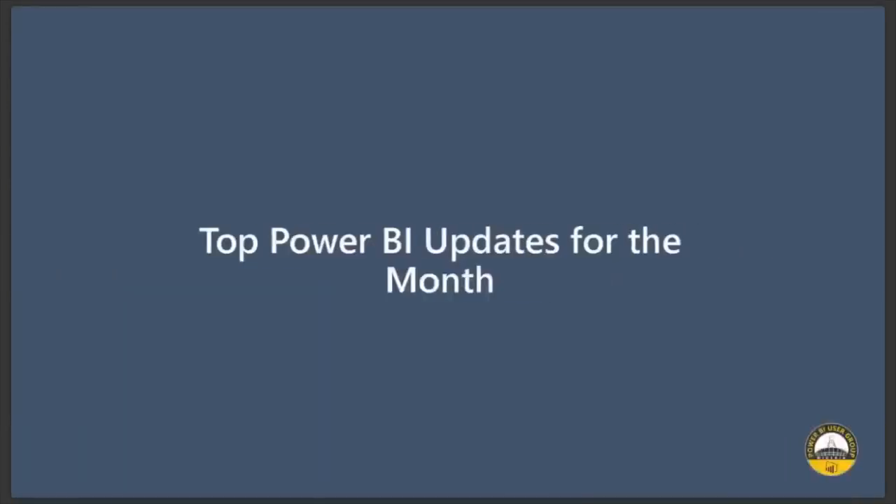I'll give you a quick update on our Power BI updates for 2019. This is the September 2019 update. You can go online — make sure you go to powerbi.microsoft.com. You can click on the various tabs, forums, the community tabs, and the community blog to always get updates in Power BI.